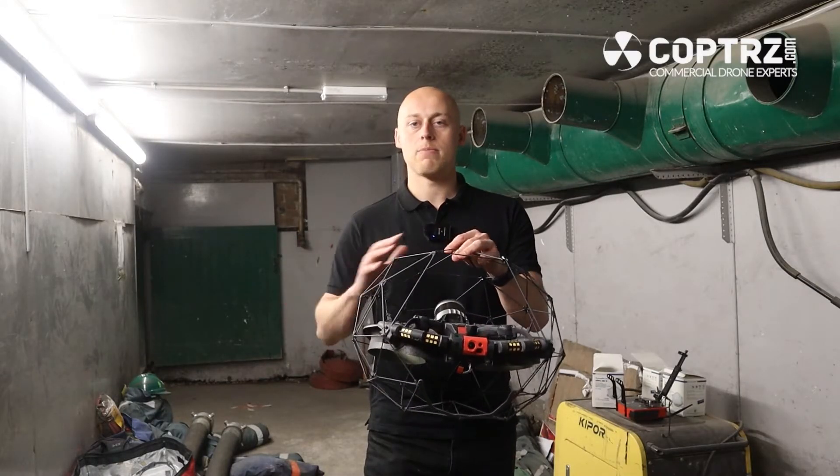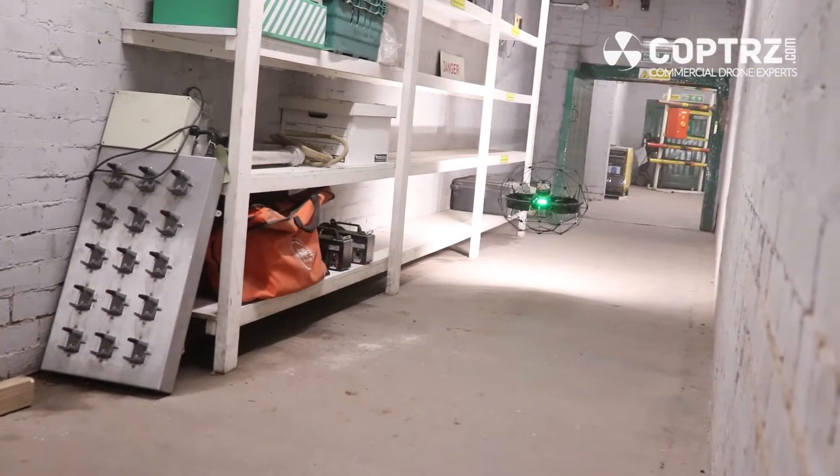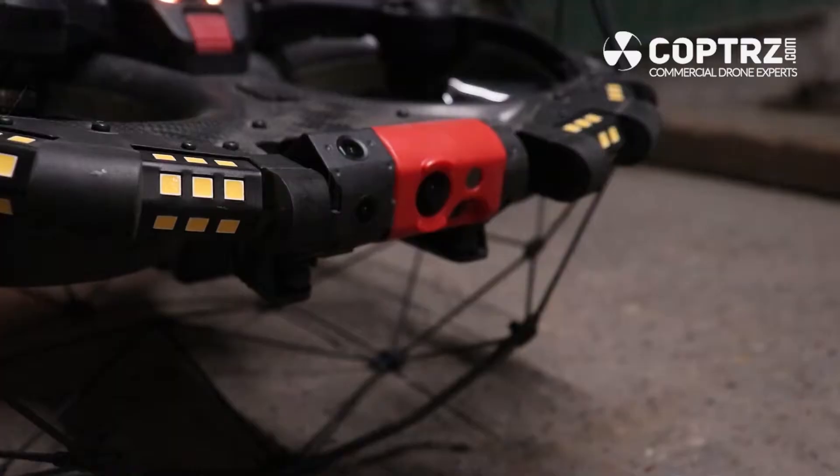Traditionally you send humans into these areas, but with the developments of the Elios 2 and now the Elios 3, it is a great space to both showcase the drone's stability but also the brand new LiDAR element that the drone possesses.